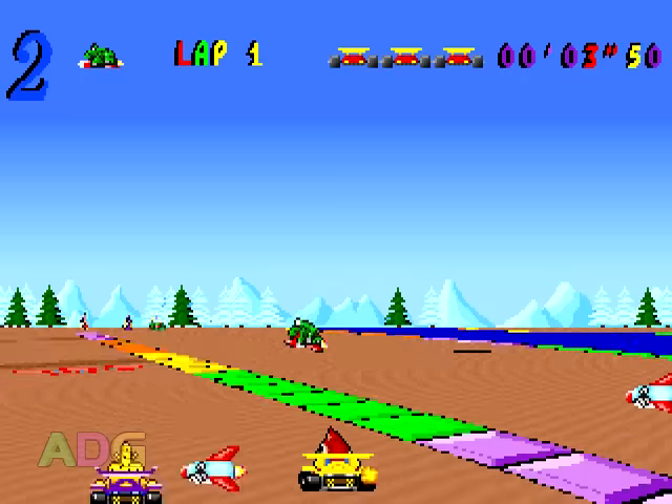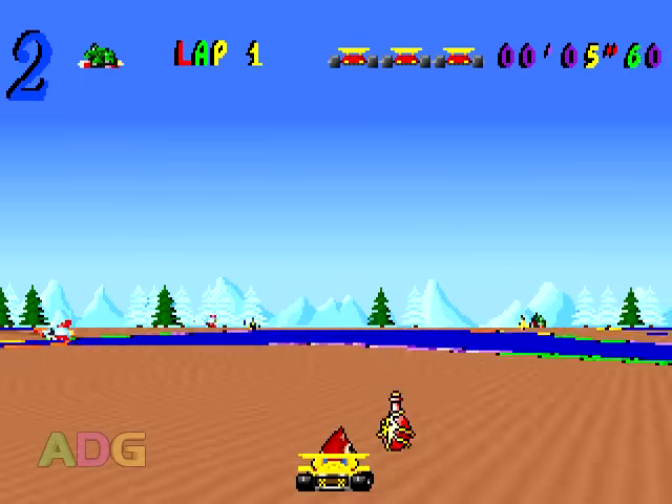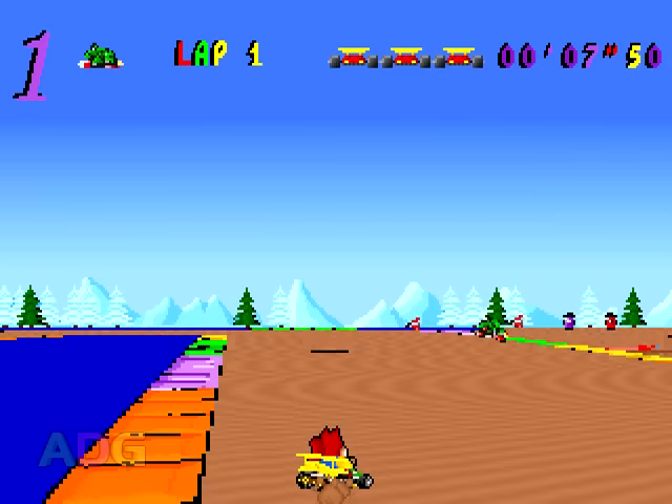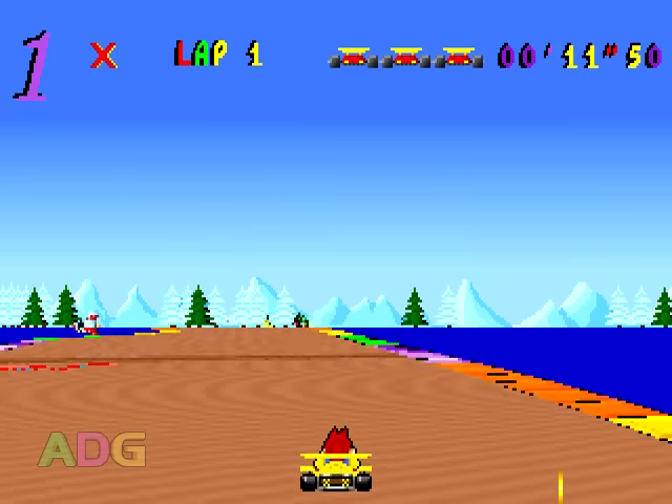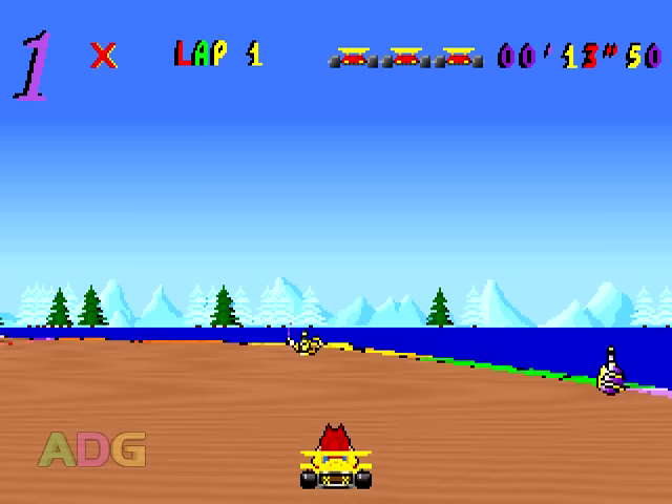Considering the game engine used here is a prototype of the Wacky Wheels engine, it should come as no surprise that there's going to be a bunch of similarities between the two games, including the overall gameplay. But there are a few differences, so let's go over those first.